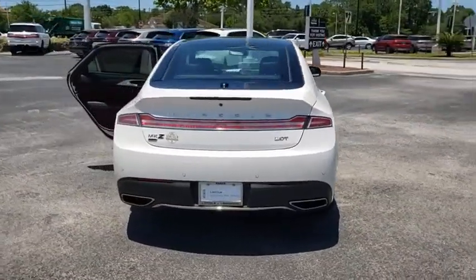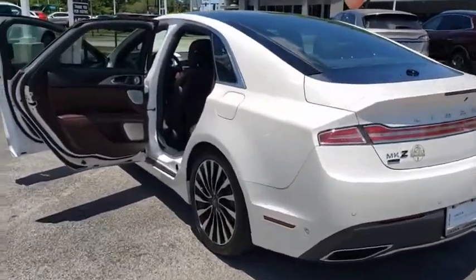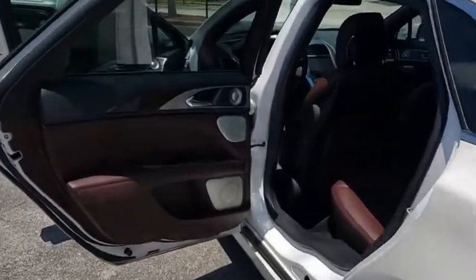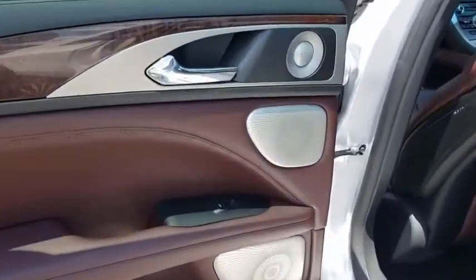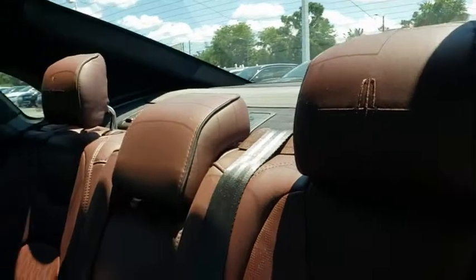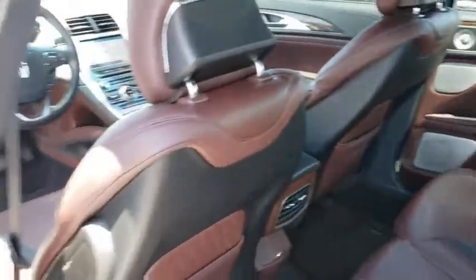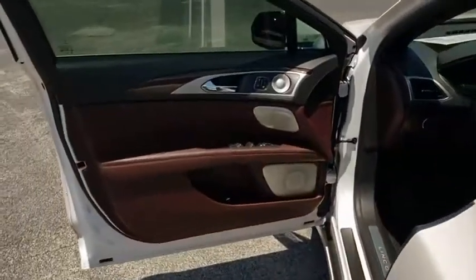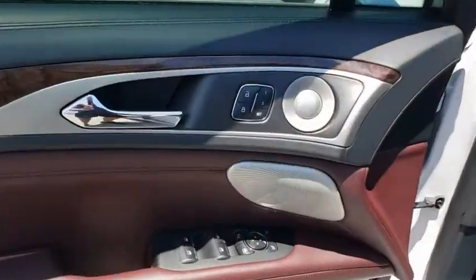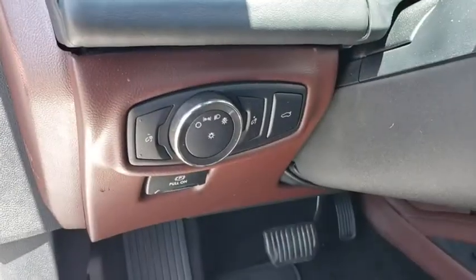Here are some of this vehicle's great options. Wouldn't you look great in this vehicle? Stop in today and see for yourself.